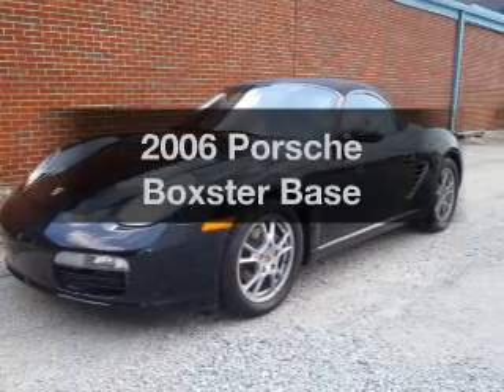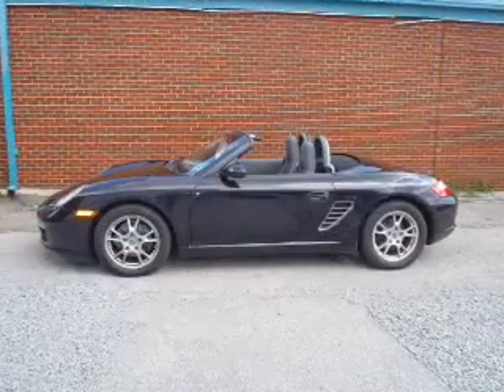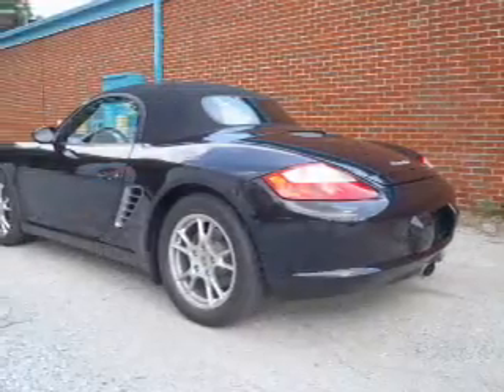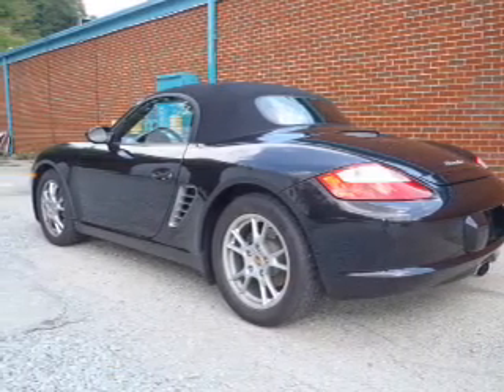Introducing the 2006 Porsche Boxster. Travel the roads in style and comfort in this great vehicle. A low odometer reading makes this vehicle a great value at this price, with a reliable six-cylinder engine that gives you more control with its manual transmission.